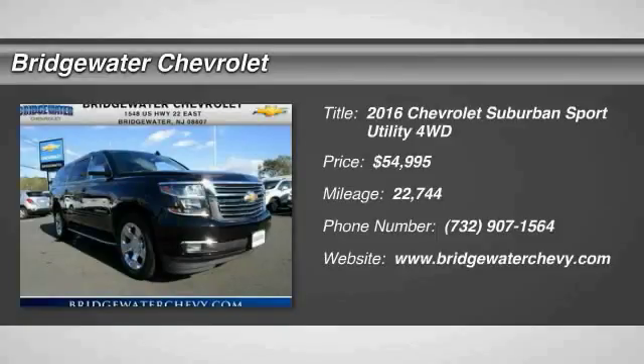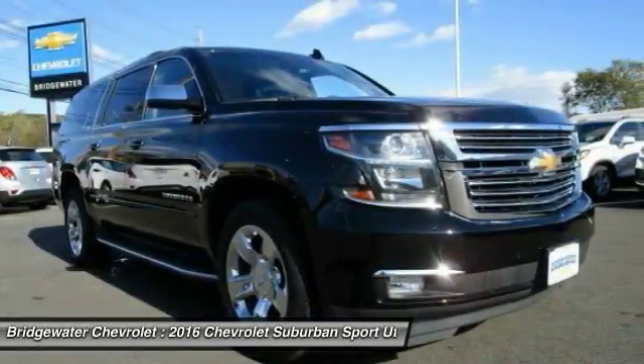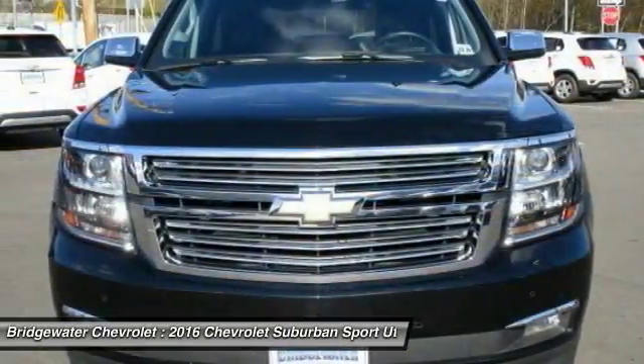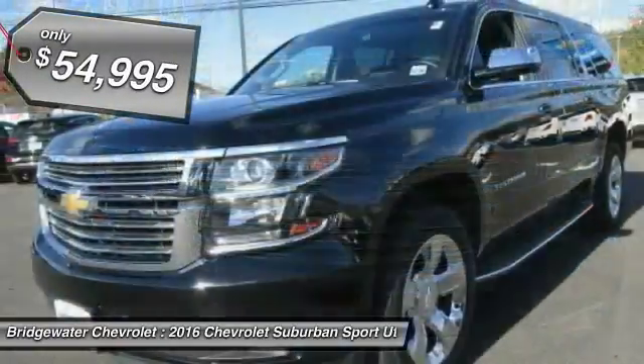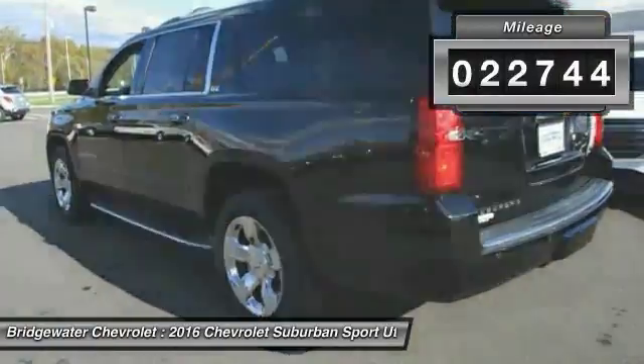2016 Suburban. The Suburban excels at towing heavy trailers, hauling loads of people and gear, and enduring hard use and rugged terrain, and is priced below $55,000. This vehicle has less than 25,000 miles.